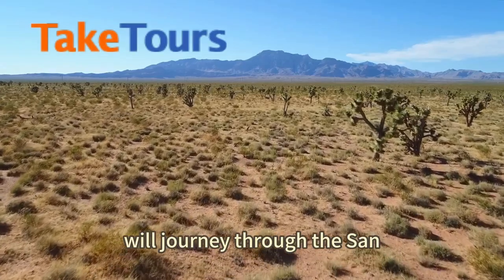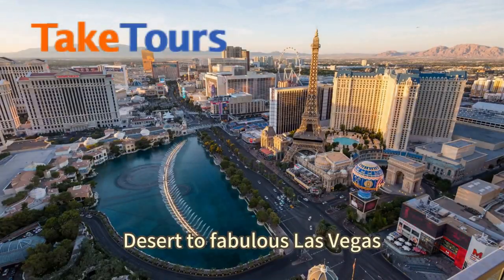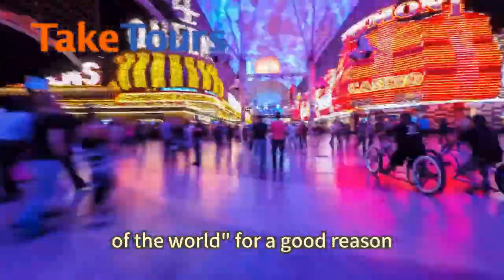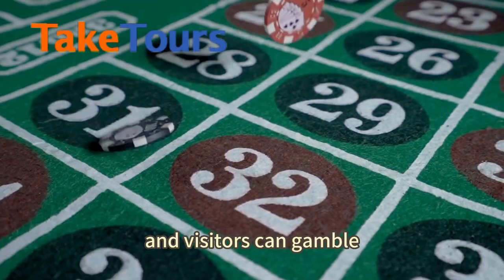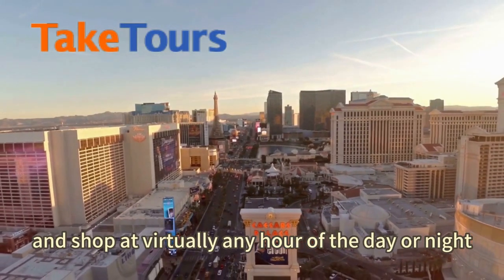Today, we will journey through the San Bernardino Valley area and the immense Mojave Desert to fabulous Las Vegas. Las Vegas is known as the entertainment capital of the world for a good reason — casinos and hotels line its streets, and visitors can gamble, see shows, and shop at virtually any hour of the day or night.